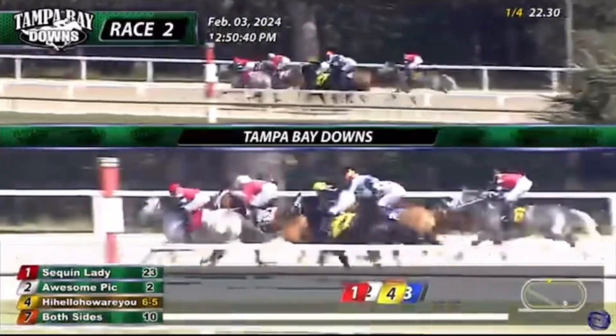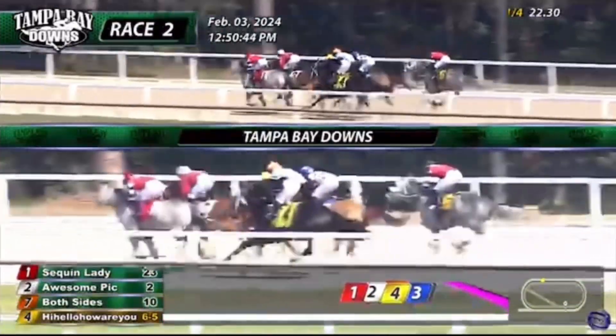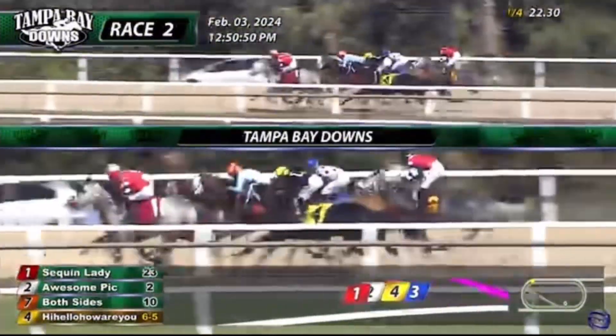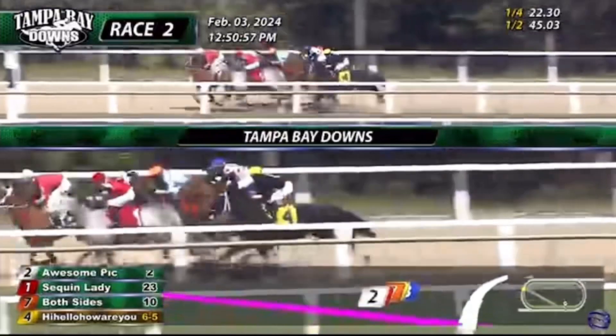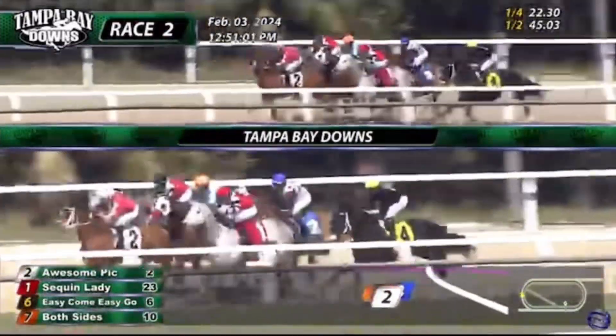Three of them line up just behind that. Hi Hello How Are You on the inside, Both Sides out three deep, Star Candy between them, and Easy Come Easy Go is still at the back — but still just two and a half or three lengths cover the group. As they bend into that turn, Sequin Lady and Awesome Pick continue to exchange blows past the 3/8s pole. Both Sides out three deep, starting to pick up from the back. Easy Come Easy Go is circling up wide — and here's Easy Come Easy Go with a big four-wide blitz on the turn.